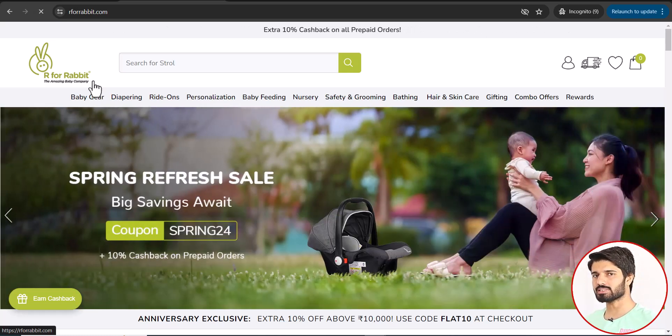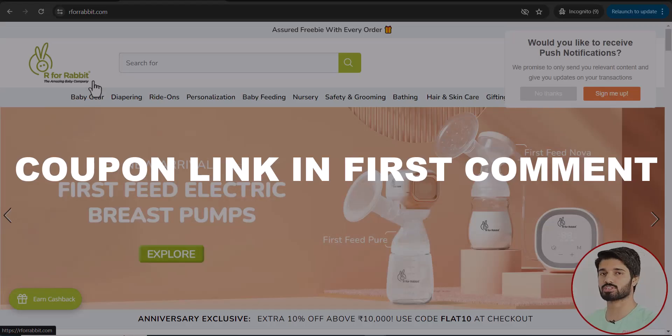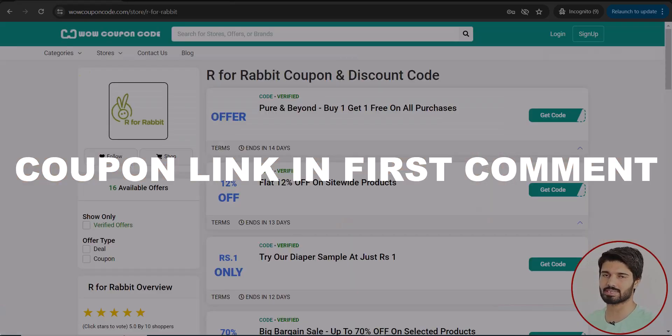Hello and welcome to Wow Coupon Code. In this video we are going to give you the coupons, promo and discount codes for R4Rabbit. R4Rabbit is selling baby products, for example furniture, chairs, bags, etc. So if you are going to purchase any of their products, we suggest you to use our coupons and save your money.